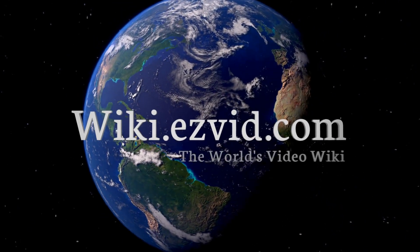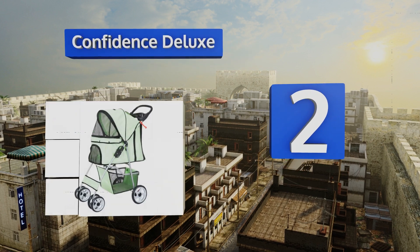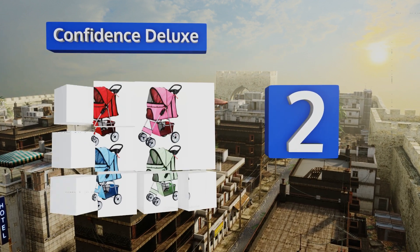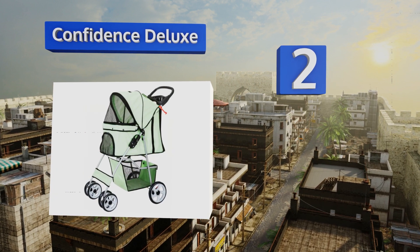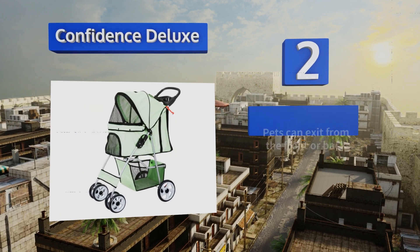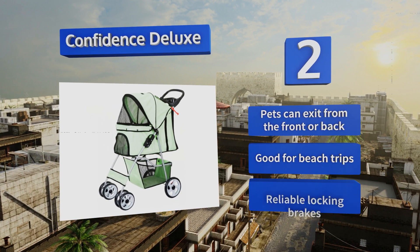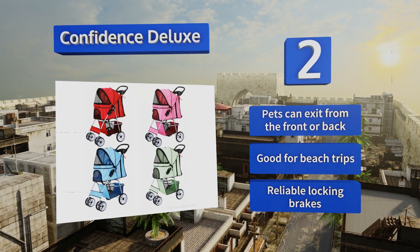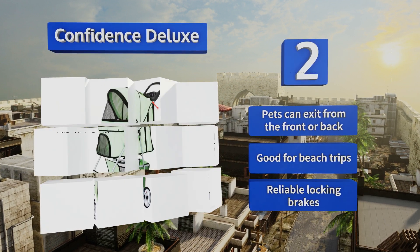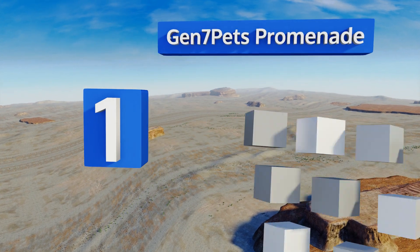At number two, if you want your pet to ride in style while still having enough money left over to feed him, the Confidence Deluxe is an excellent choice. It's a low-cost option that nevertheless has everything you need in a stroller, including wheels suitable for rough terrain. Pets can exit from the front or back, and this one is good for beach trips. It comes with reliable locking brakes.